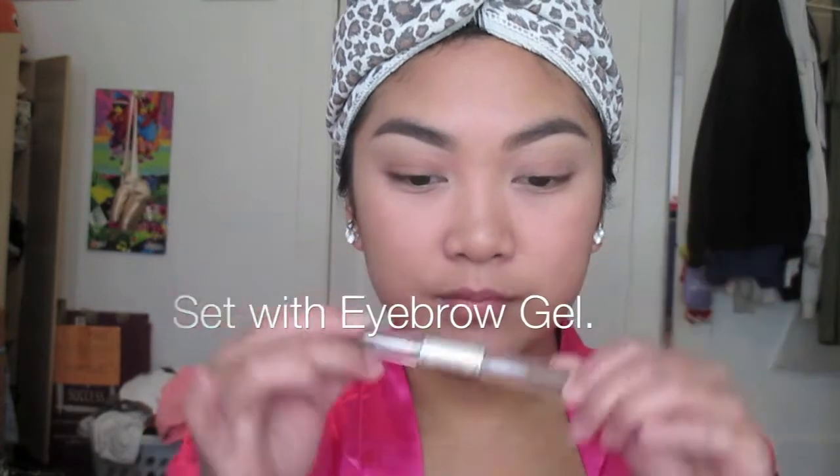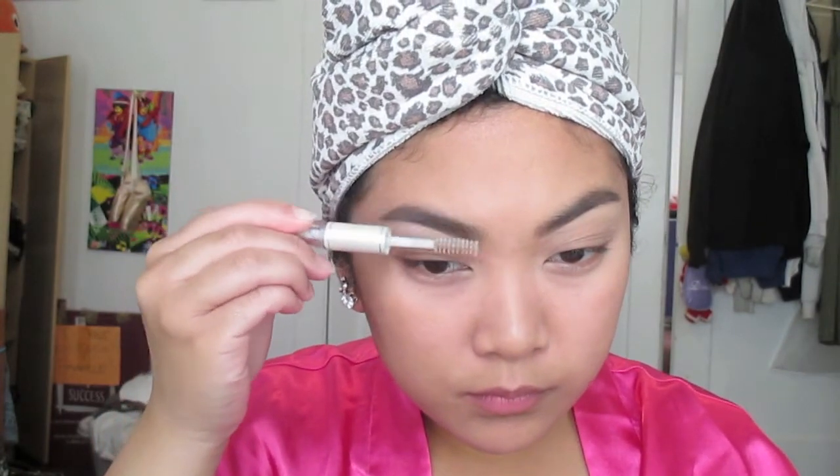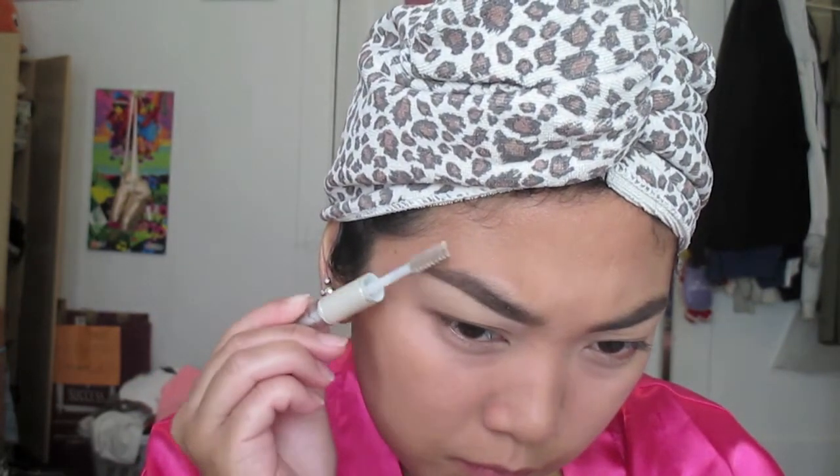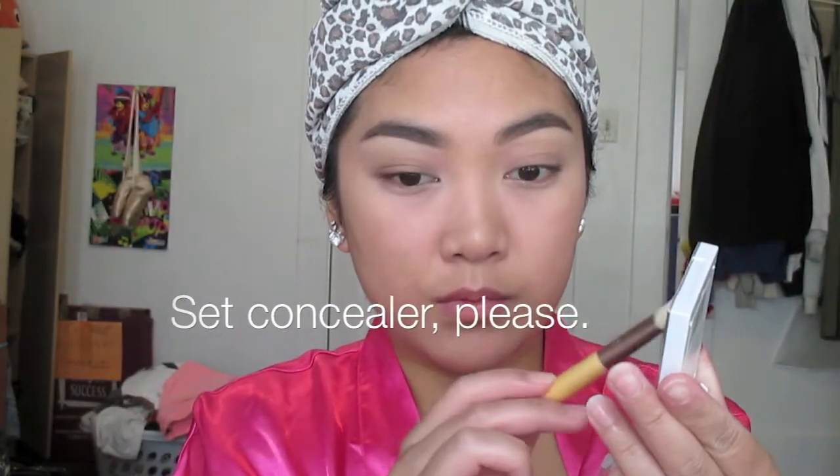Finally, the last step is to set with a brow gel. I like this dollar gel from Elf - I get it from Target and I go through them like candy. There are a lot of different choices out there. It really just puts the hairs where you need them to be. If you're working with really sparse hairs and you're drawing on your entire eyebrows, a good technique is to use what little eyebrow hairs you have and set them upwards so people can see that they're there.